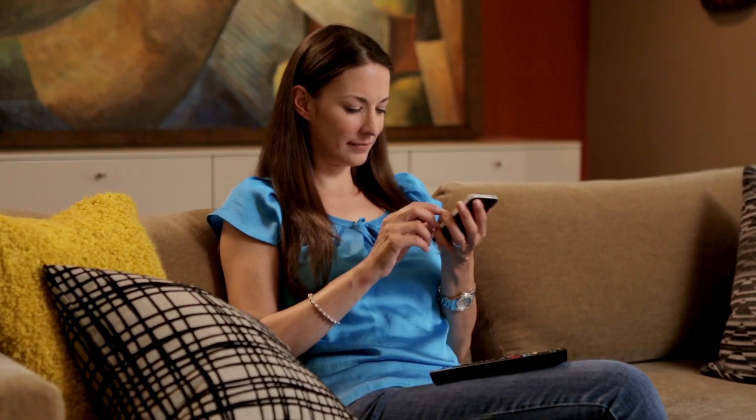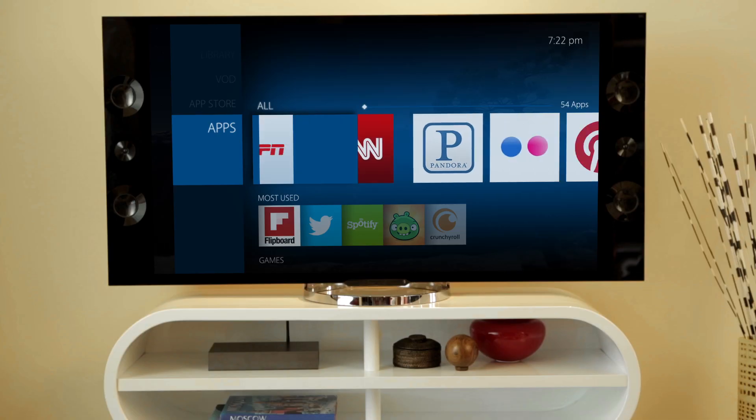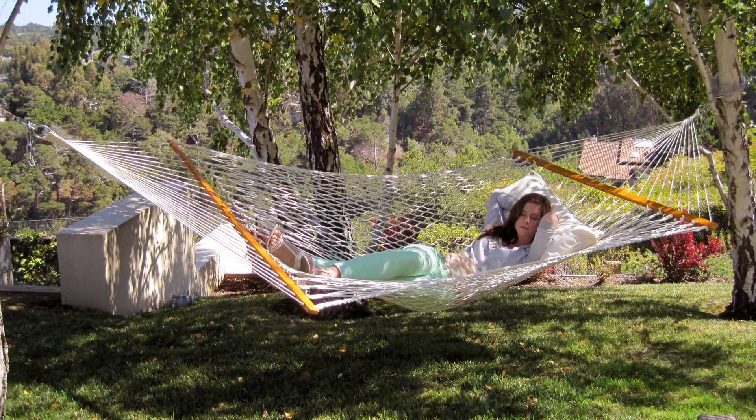As the next-generation internet platform, OpenTV 5 allows operators to deploy applications far beyond the user interface, including weather, sports, news, internet radio and even photo and video applications, helping moms stay up-to-date with their family and friends.